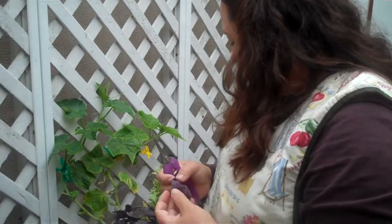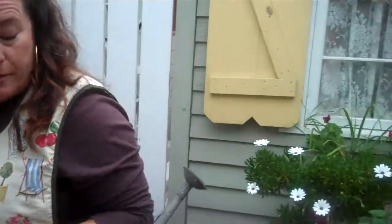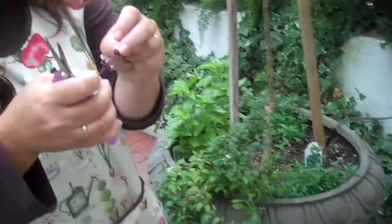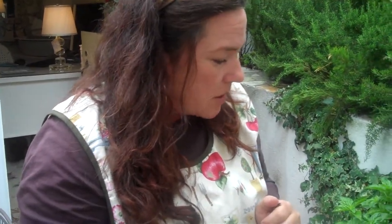Here we've got purple leaf basil, a columnar tall basil. We have a cinnamon basil over there. And just let me point out, when basil blooms for an aromatherapy application, it's got a completely different scent in its blossoms, and they can be dried and used in sachets as well. So that's our friend the basil.